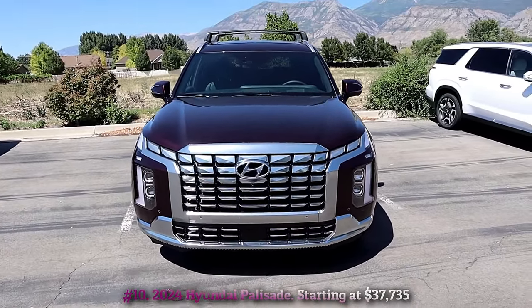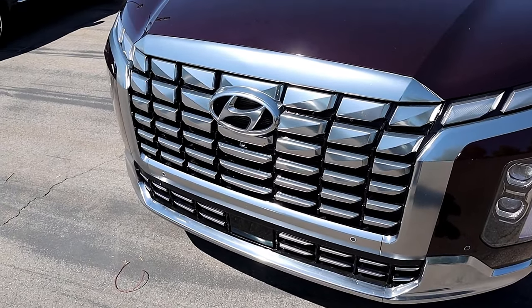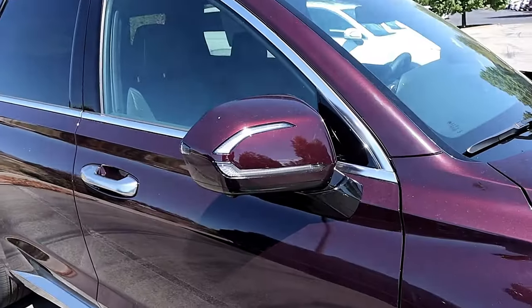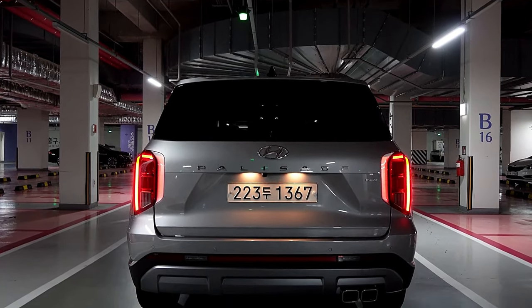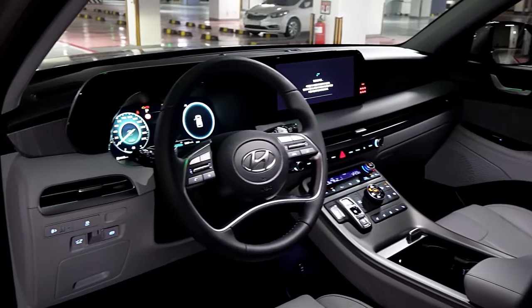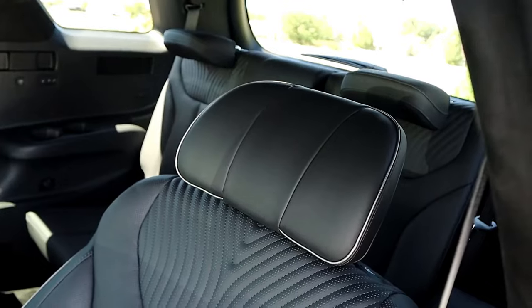Number 10: 2024 Hyundai Palisade, starting at $37,735. Few SUVs offer the near-perfect blend of utility, value, and luxury like the 2024 Hyundai Palisade. It shares its underpinnings with the superb Kia Telluride, but wears a unique look all its own. All Palisades come with a smooth-running 3.6-liter V6 and an 8-speed automatic; all-wheel drive is optional. The Palisade's on-road demeanor is composed and relaxed, making it a great choice for long-distance treks. Its high-class cabin features upmarket finishes, three comfortable rows of seats, and high-end Limited and Calligraphy models offer quilted leather upholstery and second-row captain's chairs.